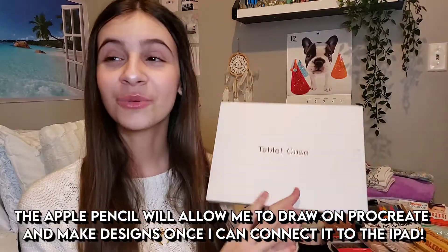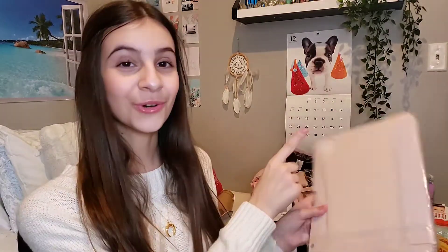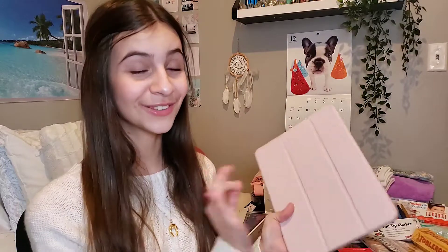The next thing that kind of goes along with the iPad is the tablet case that I got. It is this blush pink iPad Pro case — it kind of flips open and it even has a little spot for the Apple Pencil to go, which I think is super cool. I can't wait to set up my iPad and put it in this beautiful case. It's pretty plain so it's perfect for decorating too.